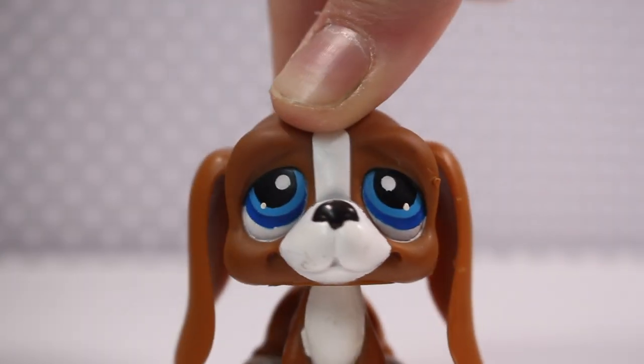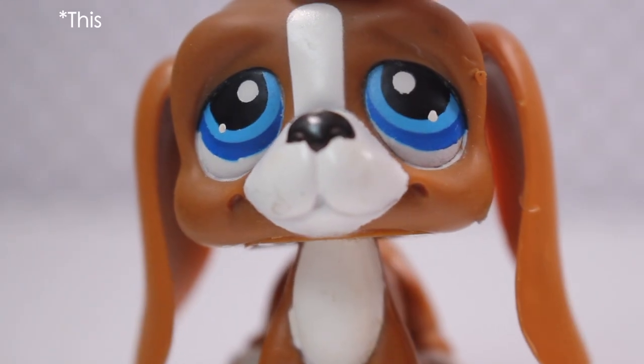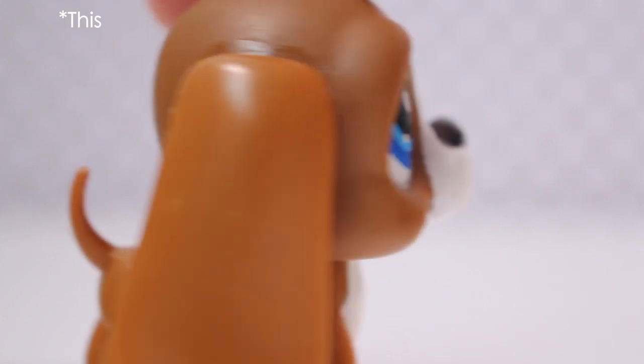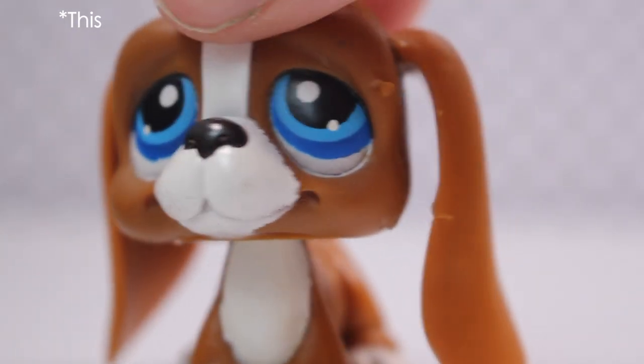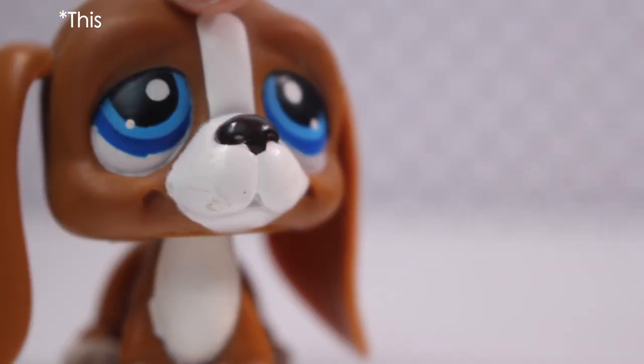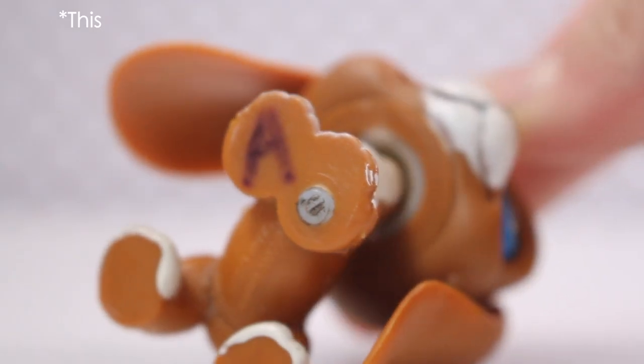I'll be starting off with pets because that's what you're here for. The first one is this lovely Basset Hound. This Basset Hound is pretty sure one of the oldest ones. I think it's part of generation 1. It looks like it has Australian eyes because compared to mine, mine's got glossy eyes and this one's got not really glossy eyes. And it's got a magnet.